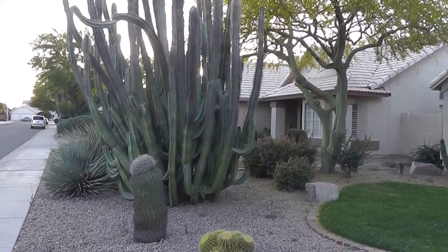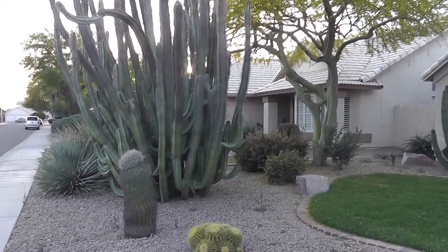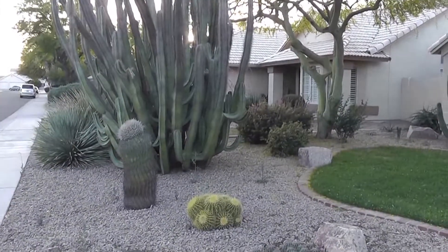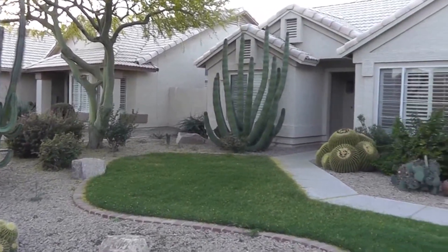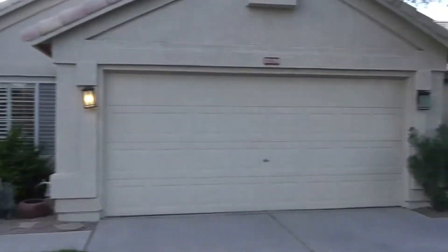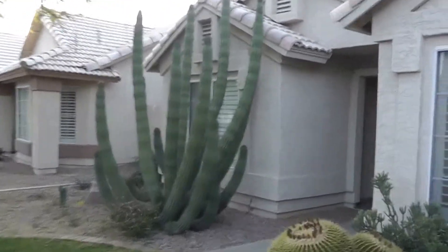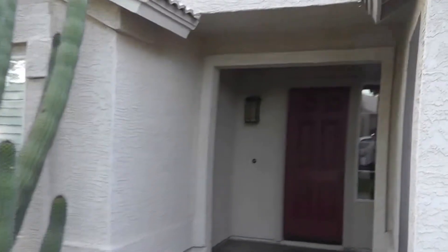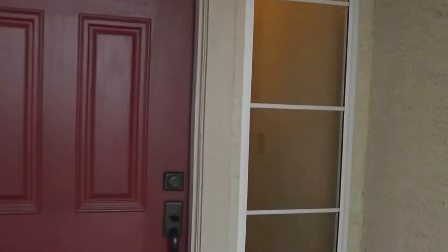Hi, this is Carrie from Servicestar Realty, and I'm having you take a look at 1590 East Sand Tan in Chandler. It's a lovely three-bedroom, two-bath home, beautifully landscaped. You're greeted by a cactus ribbed door.